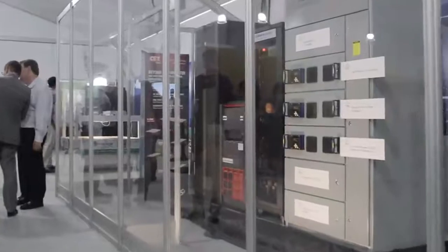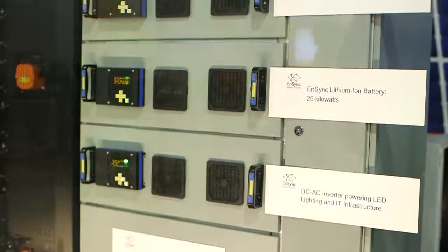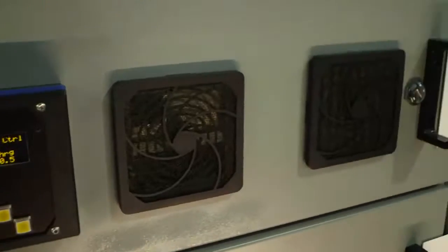Last year we announced that we were going to demonstrate not just individual components of systems, but rather put a live working system at the show that would power part of the show. And here we are — proof of the pudding — to show you the real thing: a real operating microgrid that's powered off of solar arrays that are literally here on site.